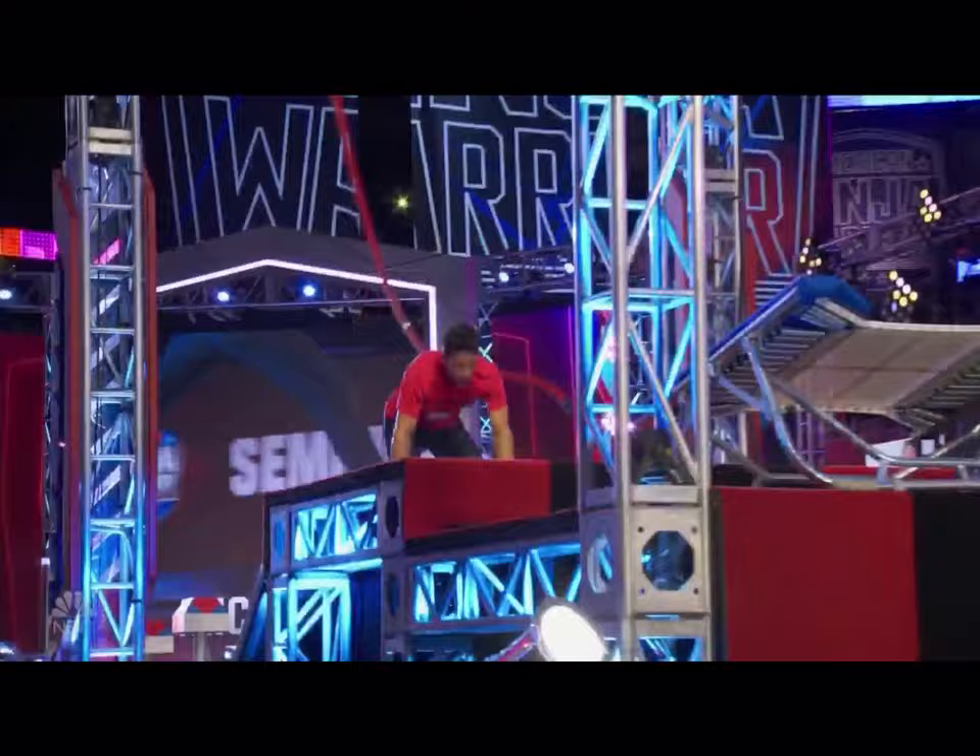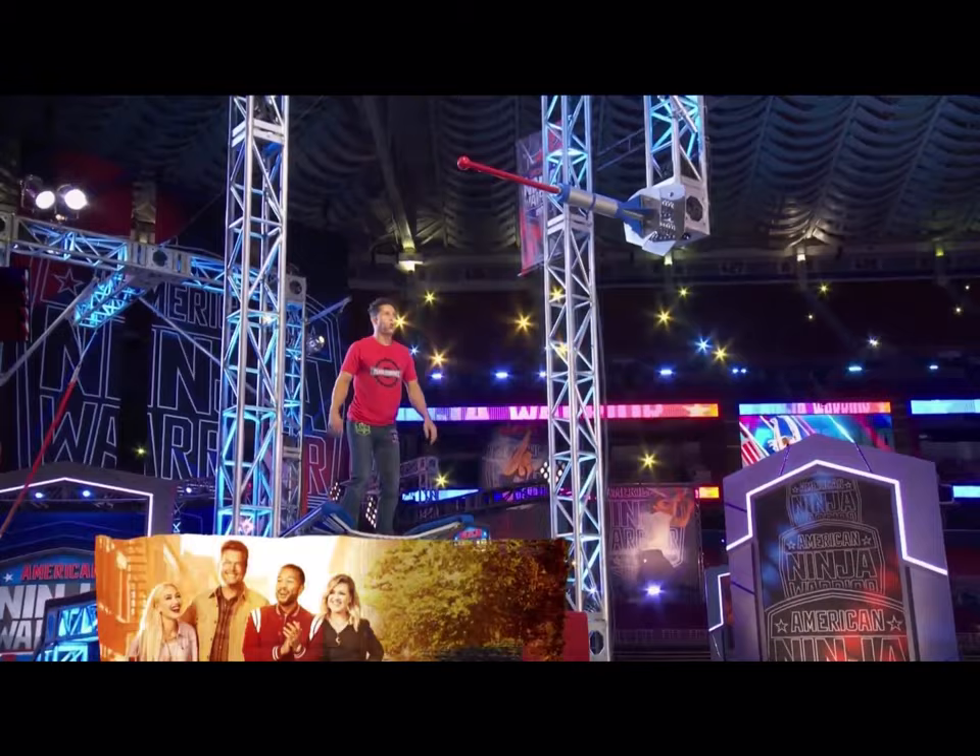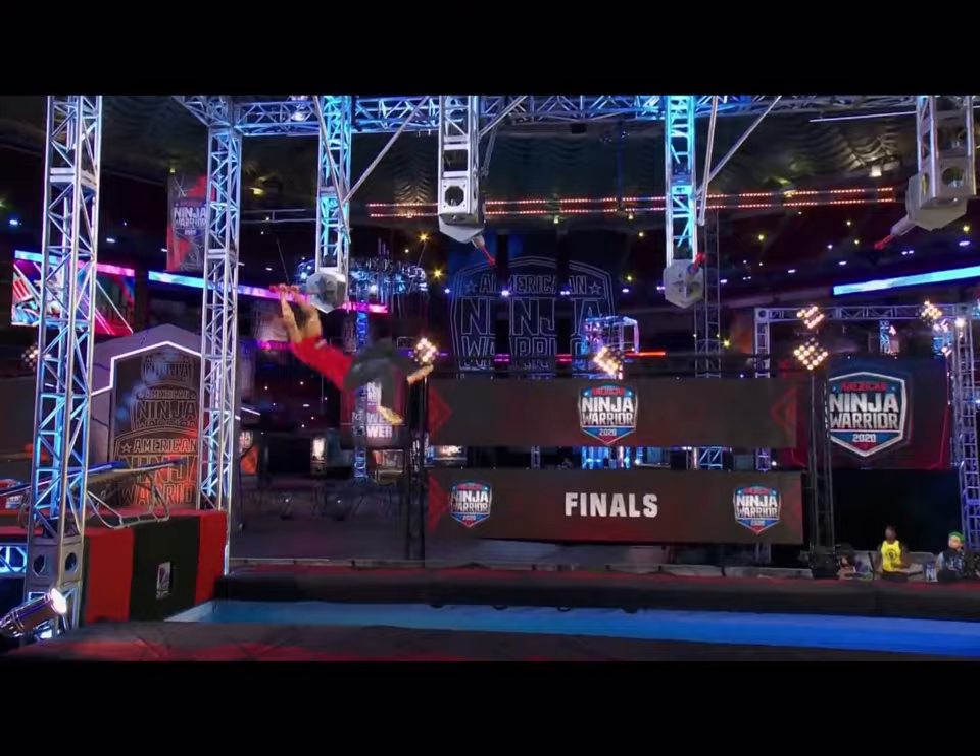Michael Torres on the course, and look how focused he is — in his blue jeans, his red shirt, he's ready to go to work. He finished the course in qualifying and semifinals. All he needs is just to get that third buzzer.